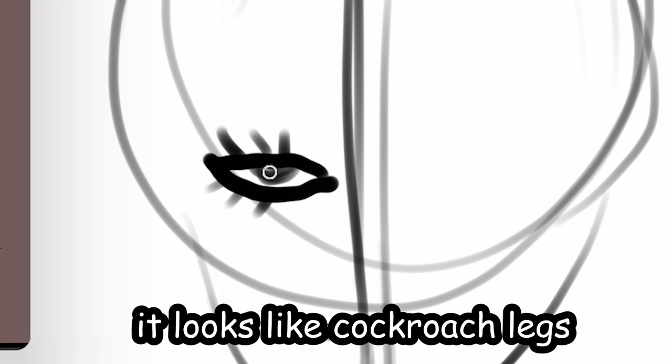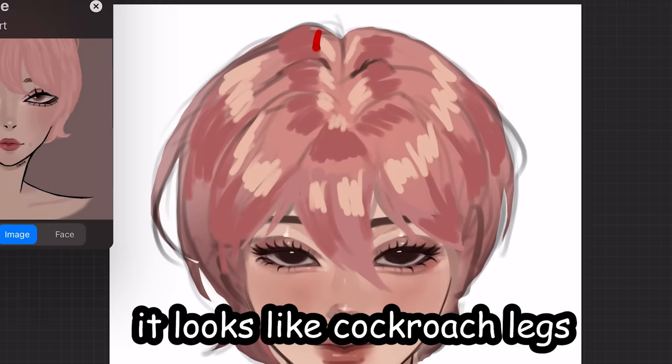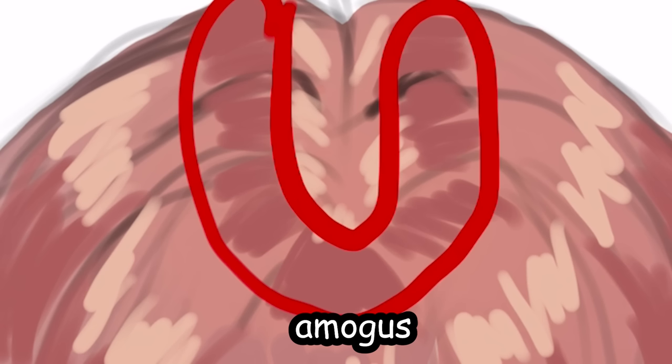First, we're gonna draw the eye. It looks like cockroach lip. As you can see, the top is an inverted Among Us.